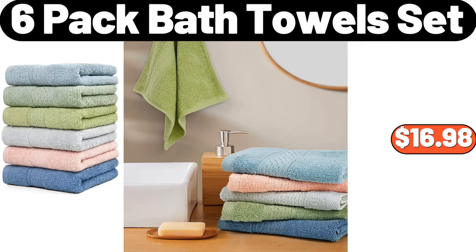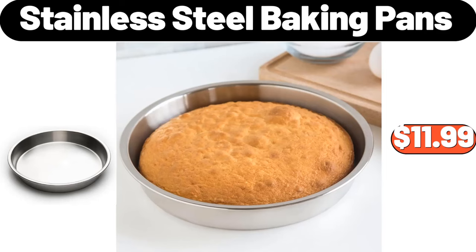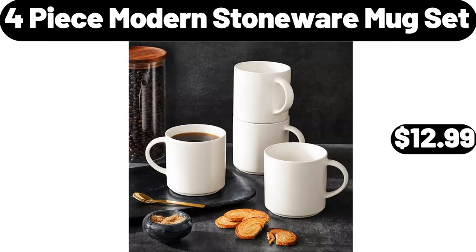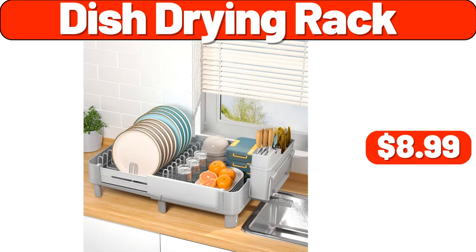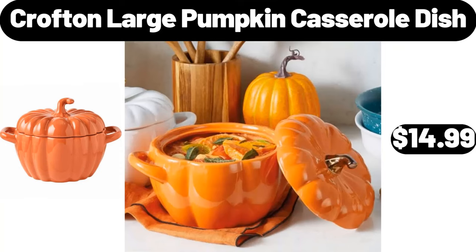16-Pack Bath Towel Set, $16.98. Stainless Steel Baking Pans, $11.99. 4-Piece Modern Stoneware Mug Set, $12.99. Cabinet Pan Organizer Shelf, $11.99. Dish Drying Rack, $8.99. Croft & Barrel Large Pumpkin Casserole Dish, $14.99.